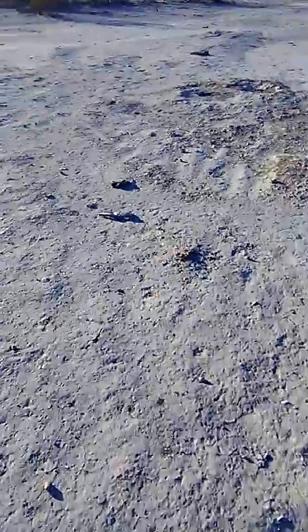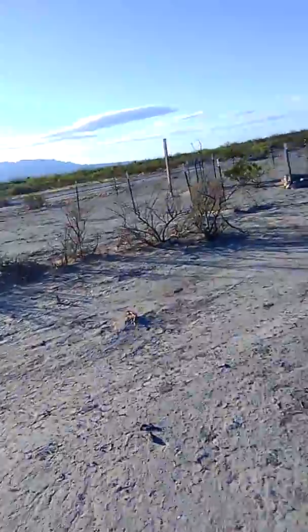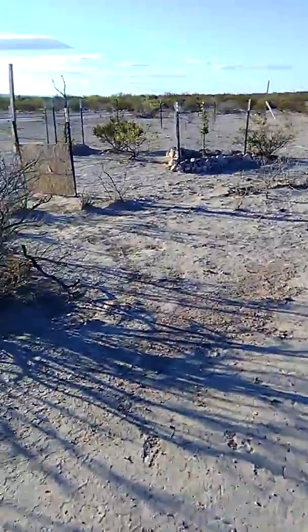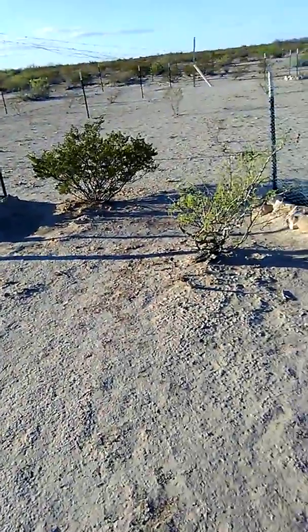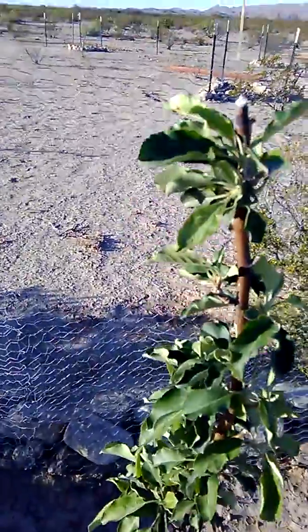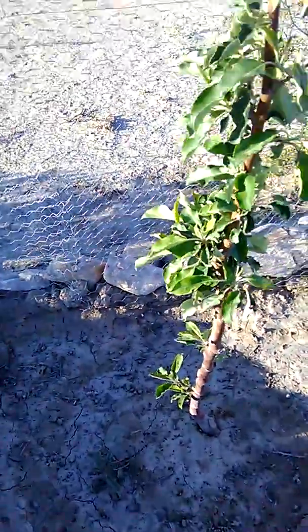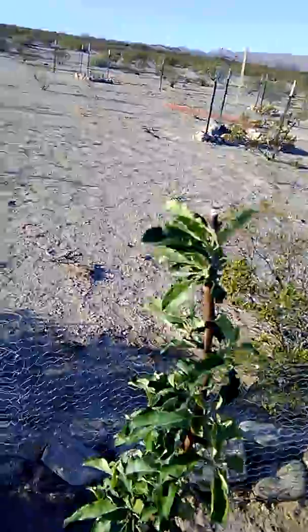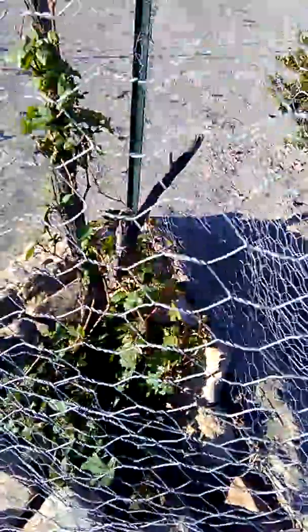Let me go over here first and show you the fruit tree section. This is an apple tree, an Anna apple, and it's doing pretty good. It got beat up too, but it's older than the other one, so it took the beating. And this is the first grapevine. Coming up pretty nicely.